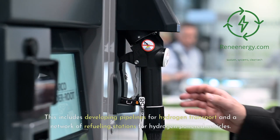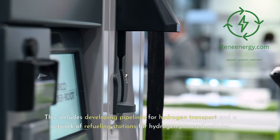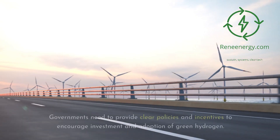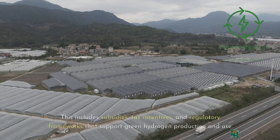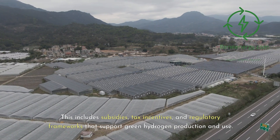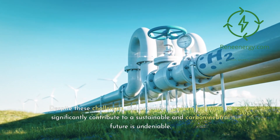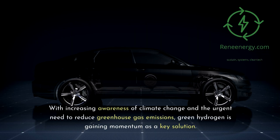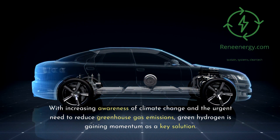This includes developing pipelines for hydrogen transport and a network of refueling stations for hydrogen-powered vehicles. Regulatory support is also vital for the growth of the green hydrogen sector. Governments need to provide clear policies and incentives to encourage investment and adoption of green hydrogen, including subsidies, tax incentives, and regulatory frameworks that support green hydrogen production and use. Despite these challenges, the potential of green hydrogen to significantly contribute to a sustainable and carbon-neutral future is undeniable. With increasing awareness of climate change and the urgent need to reduce greenhouse gas emissions, green hydrogen is gaining momentum as a key solution.